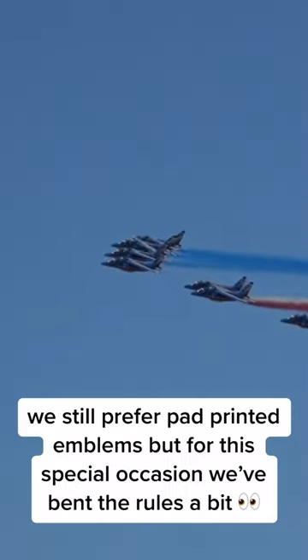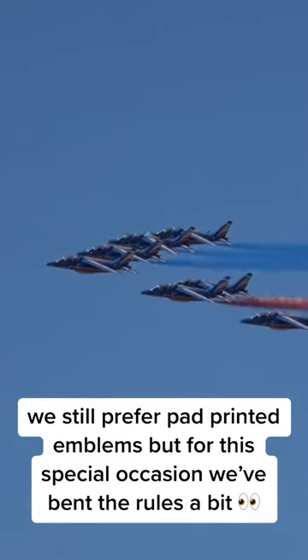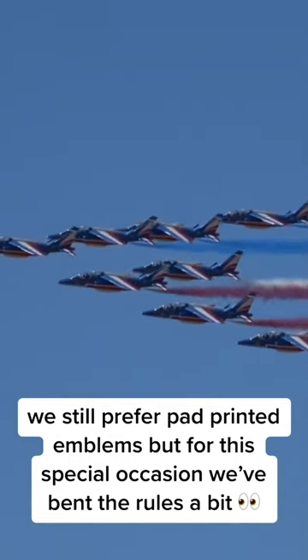We still prefer pad-printed emblems, but for this special occasion we've bent the rules a bit.